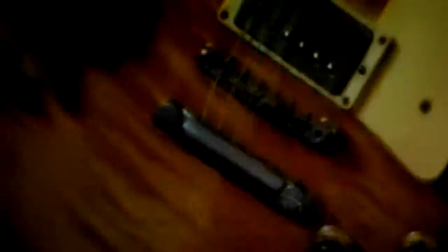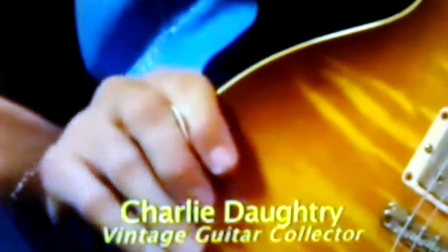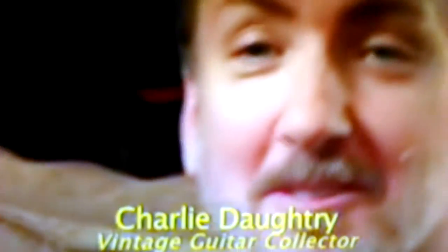The Sunburst Les Pauls I deal in and sell are generally between $5,000 and $10,000. The best price I ever paid for a Burst was my first one — $5,000. Is it worth more now? Yes, quite a bit more. The prices are obscene, so I can't even say the prices. Do you think one of these guitars will reach a million dollars? Absolutely. How soon? My prediction: within the next five years.